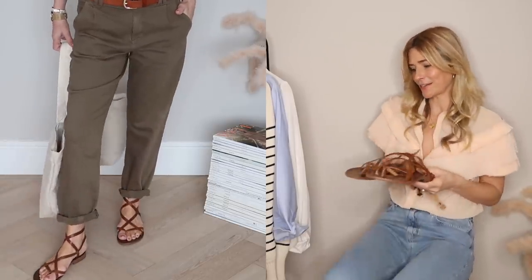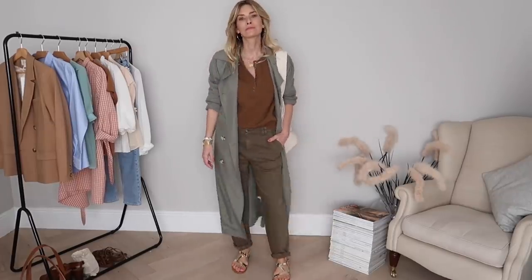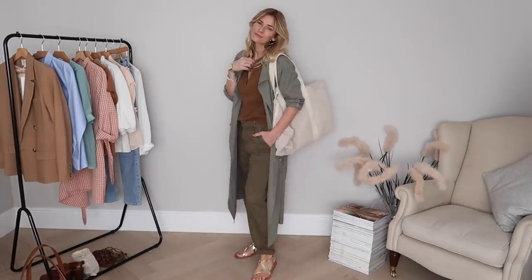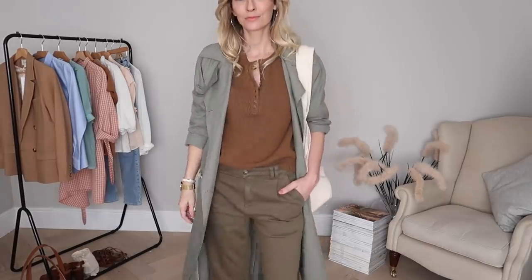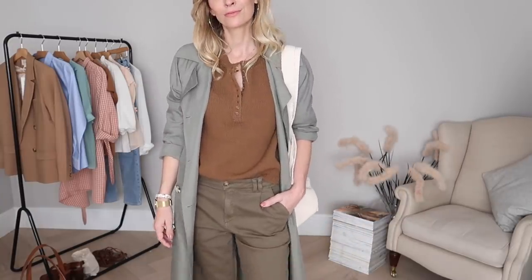As a bonus look with the brown jumper, I wanted to try it with my long lightweight trench coat I got recently from another Parisian style brand, Le Redoute. The khaki tones don't match perfectly, but I actually really like them together. I think the floatiness of that coat contrasts nicely against the slightly stiffer fabric of the cotton jumper and the trousers.